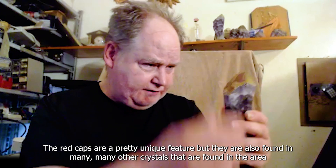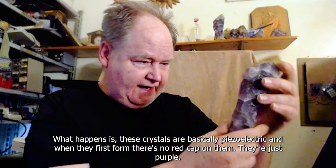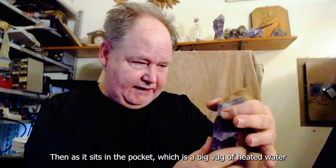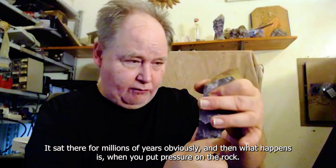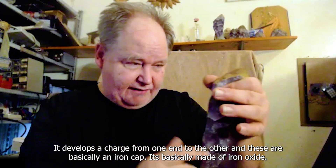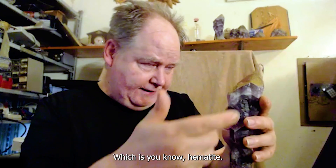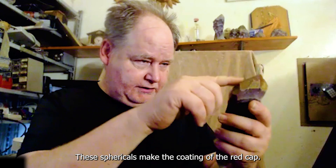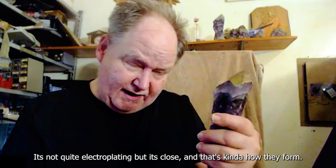Red caps are a pretty unique feature, though they're also found in many other crystals in the area. What happens is these crystals are basically piezoelectric. When they first form there's no red cap on them - they're just purple. Then as the crystal sits in the pocket, which is a big bubble of heated water for millions of years, when you put pressure on the rock it develops a charge from one end to the other. The red cap is basically an iron cap made of iron oxide - hematite - which adheres to the surface over time and glues itself on in little sphericals. Those sphericals make the coating of the red cap, so it's basically an iron coating that gets stuck on the top by a type of electroplating - not quite electroplating, but it's close.